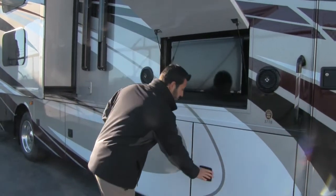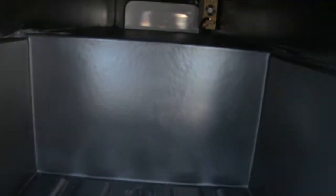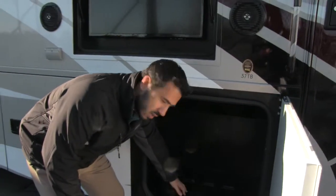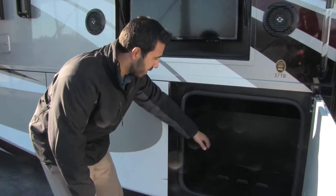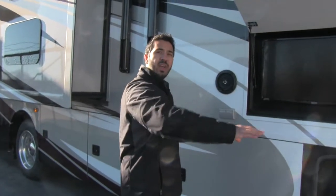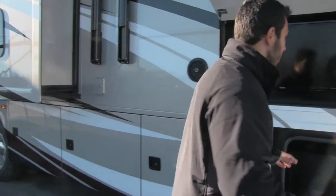One of the huge advantages of your Thor Challenger is going to be your storage. Underneath you're going to have strut-assisted doors with huge storage areas. You're going to have your rotocast liner in here with your drain plug, so it's going to be 100% waterproof — you don't have to worry about it rusting out if you have any standing water. They also use a 13-inch I-beam rather than your normal 7, giving you extra room up top, with neoprene on top of that I-beam to help take out a lot of road vibration.